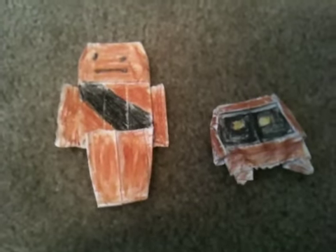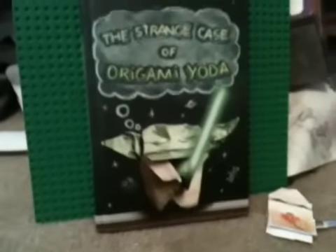I'm having another origami vote. You can pick between the origami Chewbacca from inside 'The Strange Case of Origami Yoda' — I showed a picture of an origami Chewbacca that looked just like that — or an origami Jawa that I made up.